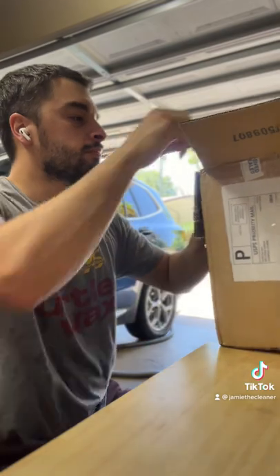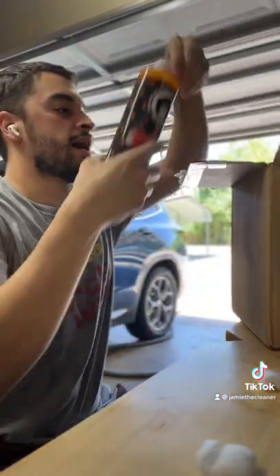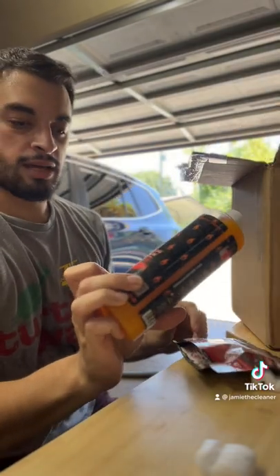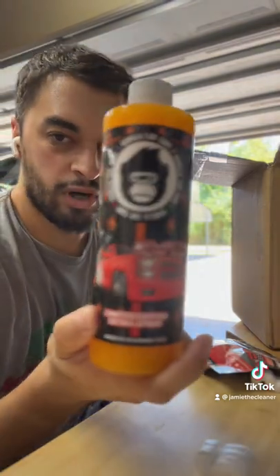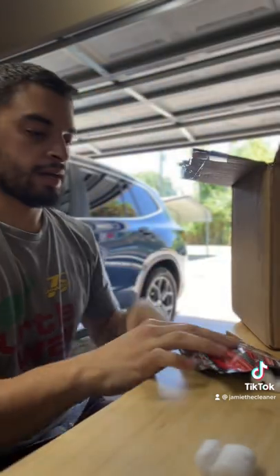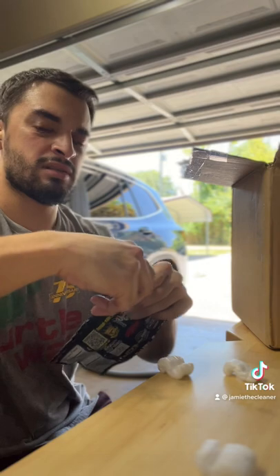Lots of packing peanuts. Alright, so first up let's tackle the collab — we've got the K McCandy limited edition detail spray. I'm sure this is some sweet smelling stuff right here. And we got some K McCandy candy. Let's go ahead and get the review on this, see what we got.